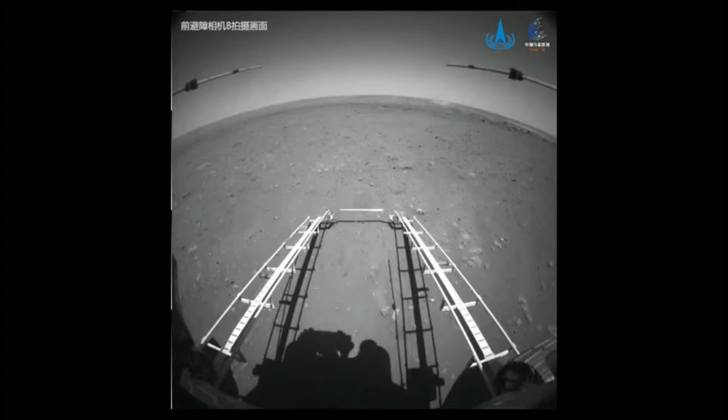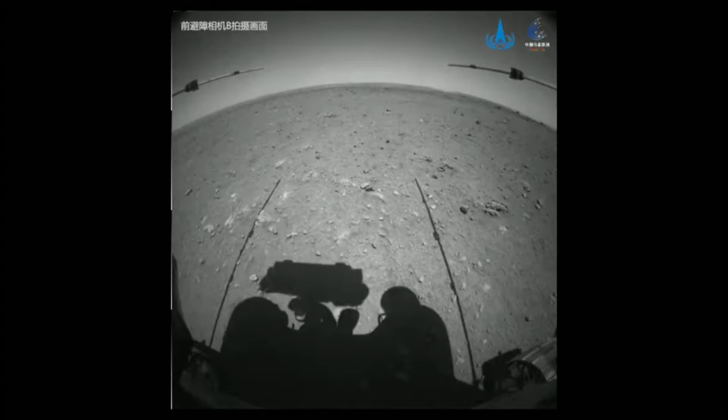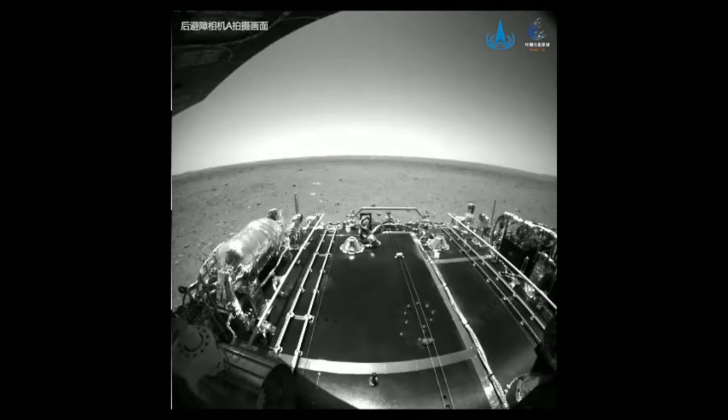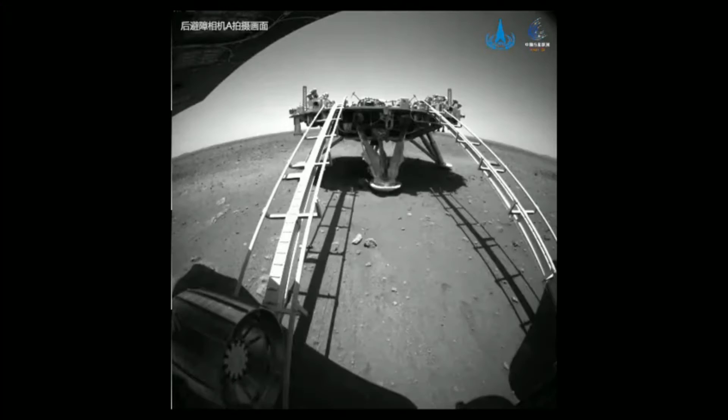China's first Mars rover, Zhurong, has driven down from its landing platform to the Martian surface, the China National Space Administration or CNSA announced on Saturday. Zhurong's first successful drive made China the second country after the United States to land and operate a rover on Mars.